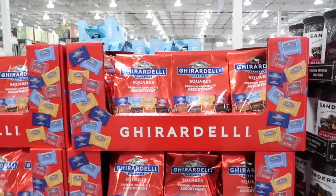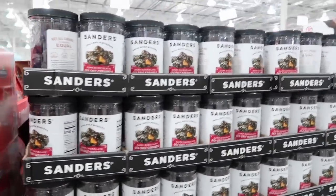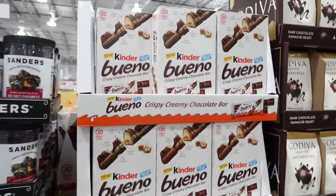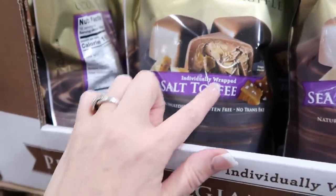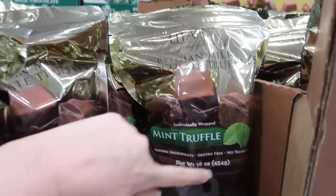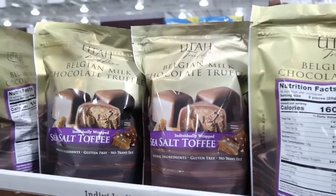We're going to start to see all the fun chocolate come out for Costco right now, all the way till Christmas. They have the Ghirardelli. Last year they had so much chocolate during the holidays — I filmed it all but never shared it, so I'll make sure I do that this year. Sea salt toffee individually wrapped — my mouth is watering! The mint truffle — these are the Utah truffles — are really good. This salt toffee one is $9.79.